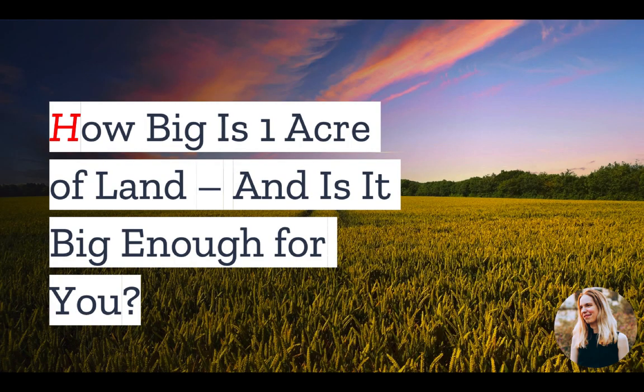But before we can adequately visualize how much land this buying spree covered, we first have to understand the acre. In today's video, we're going to cover how large an acre of land is and whether it is big enough for you.